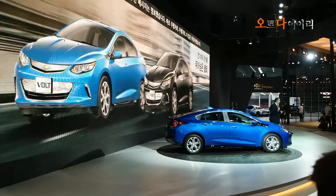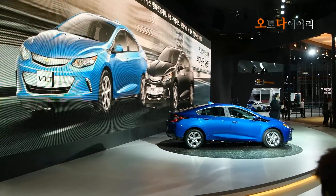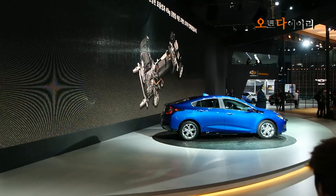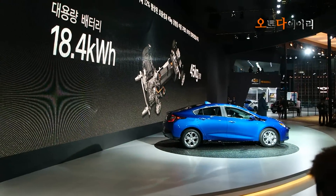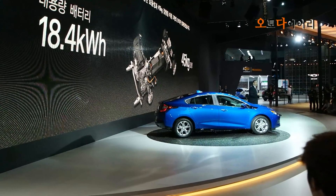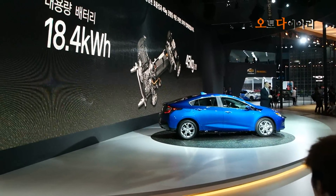Range, and more range, was the clear message of the first-generation Volts. The new Volts has a new two-motor drive unit that is up to 12% more efficient and 45 kilograms lighter than the unit in the previous generation Volts.